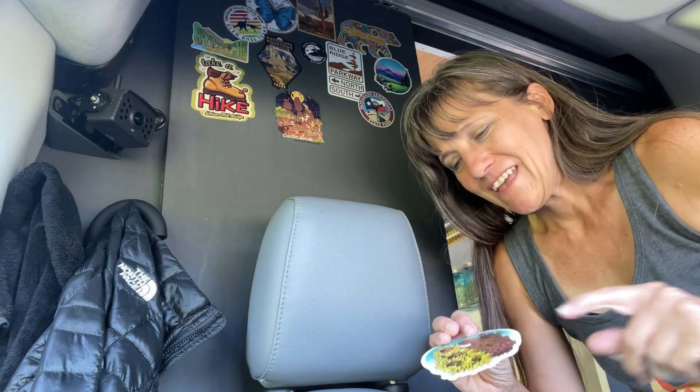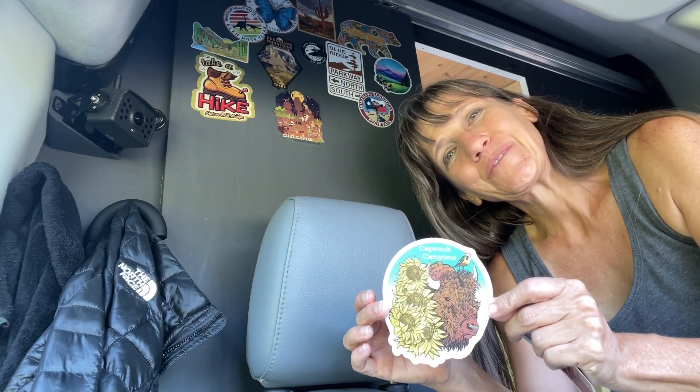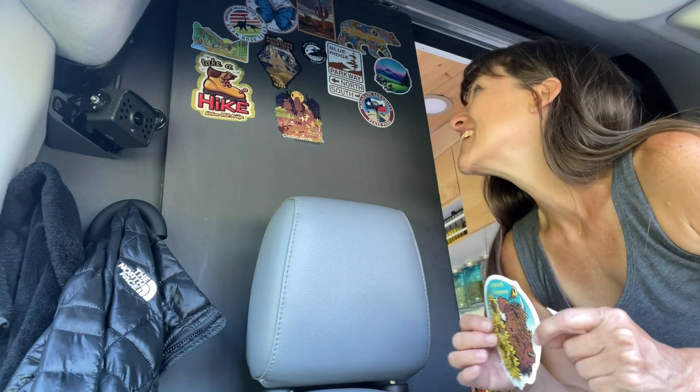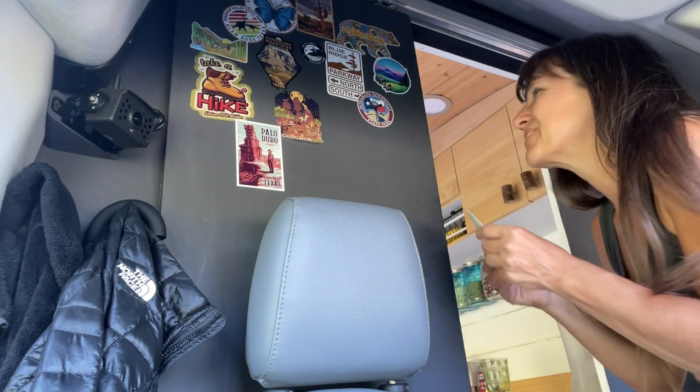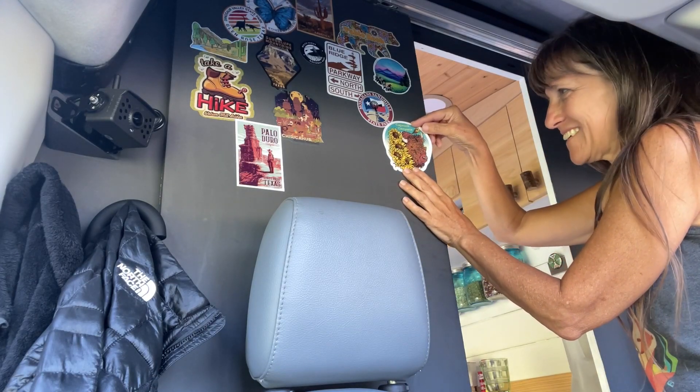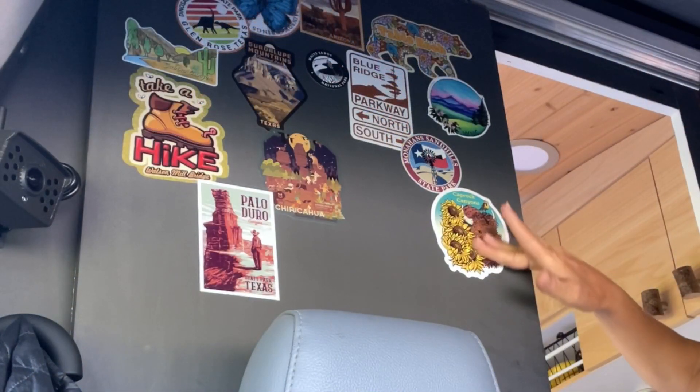So I have two more stickers for my sticker wall — one from Palo Duro and one from Caprock Canyons. So many good memories.